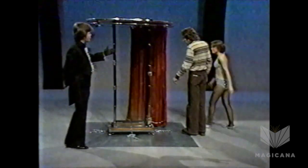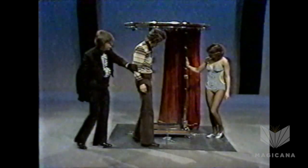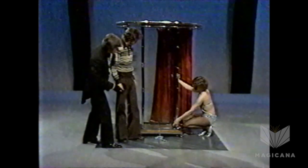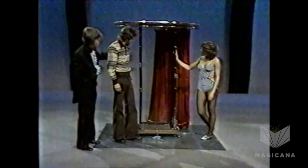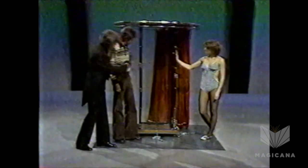Don, what we want you to do is bang on the sides, beat on them, make certain that that cabinet is, in fact, good and solid. Check it at the back. Check the back wall. Beat on it. Bang on it. Everything is good and solid. Check the side walls here. Come around to the front door here, Don. You'll notice we have three latches on the front door. And if Charlene undoes them, the only way in and out of that cabinet, believe me, is through the front door.